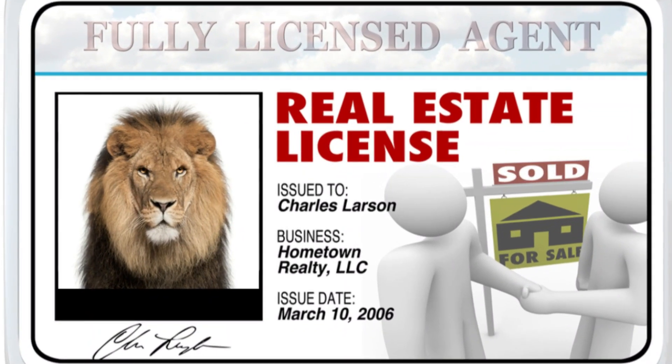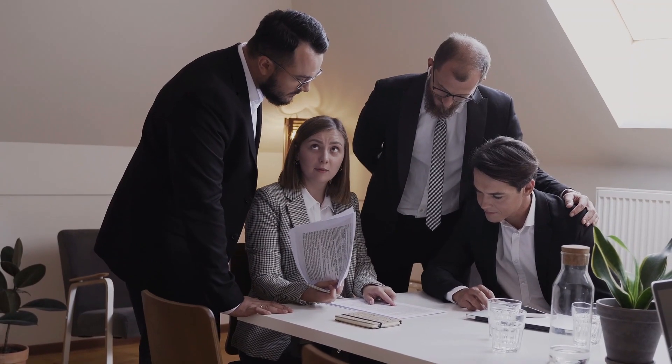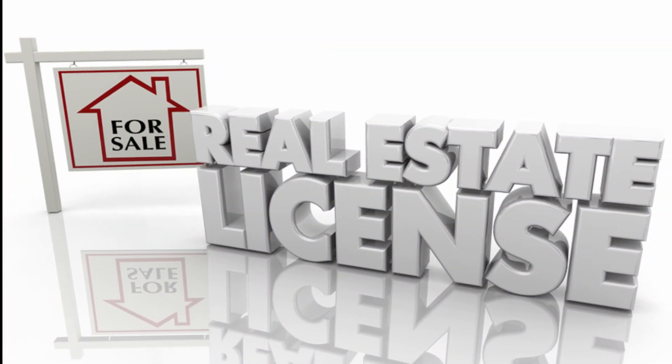First of all, we will have to take a look at what a real estate license is. A real estate license allows realtors to legally sell, broker, or rent real estate on behalf of a real estate brokerage to new buyers and investors. To perform this business, you must have a real estate license.